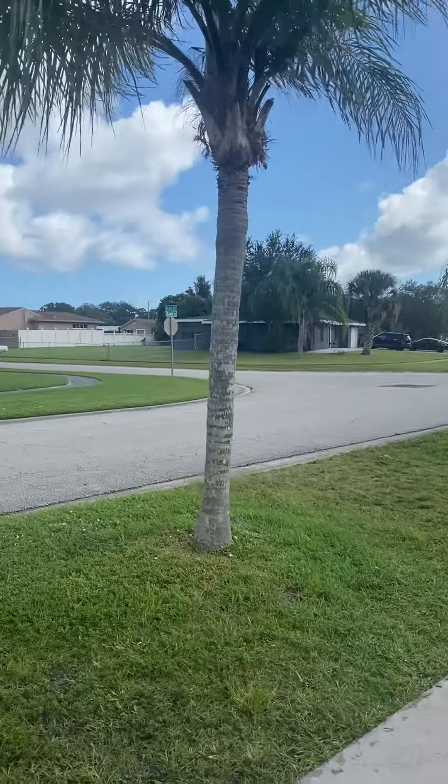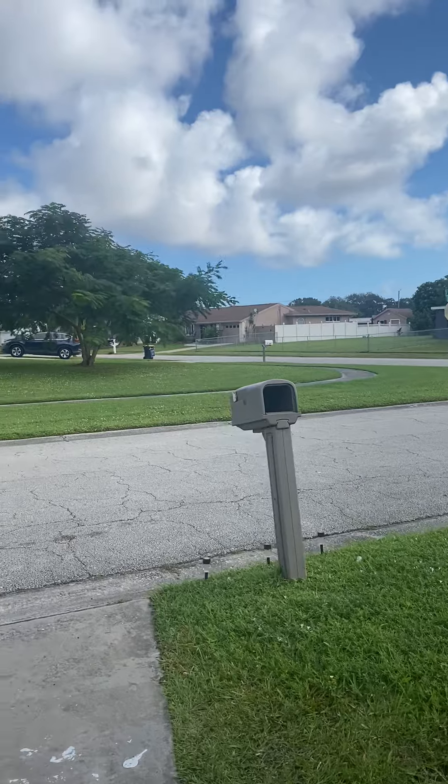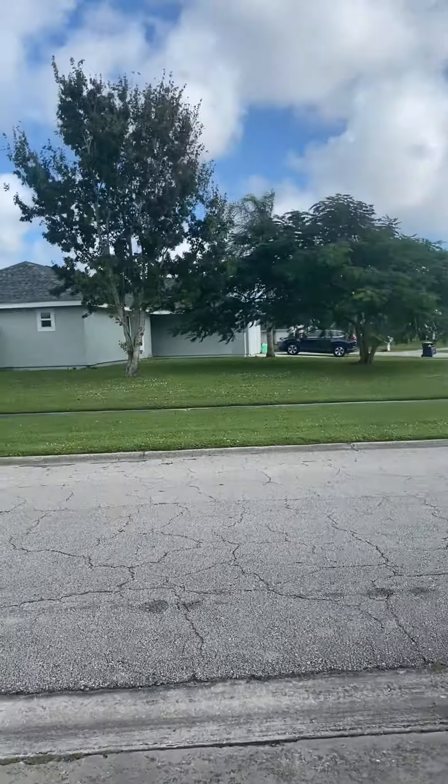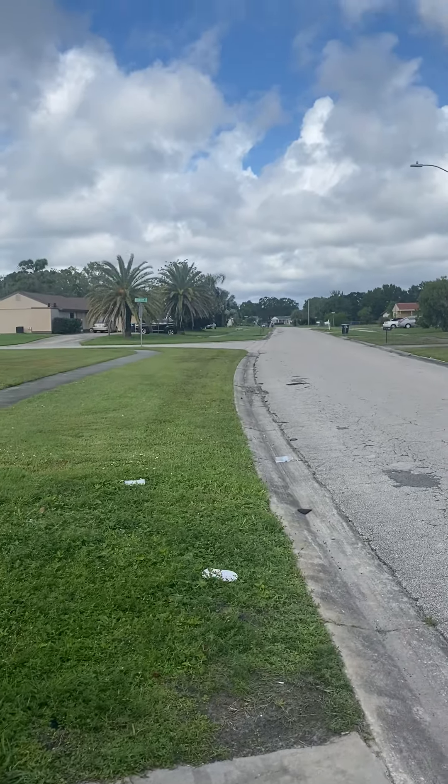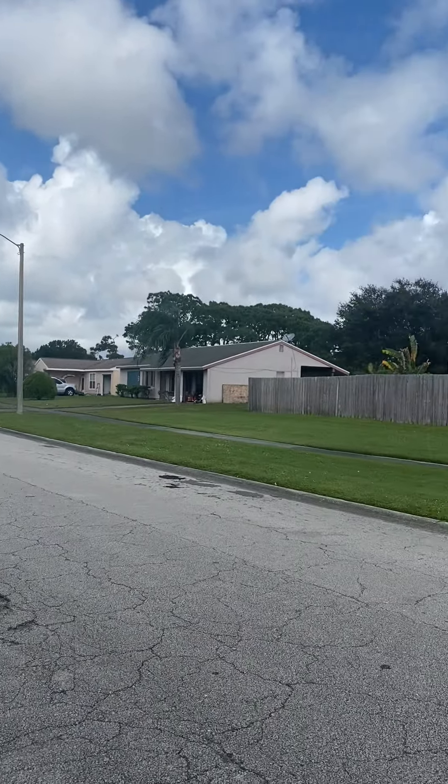We are here. I'm going to do a little bit of an extended video. This is at 1216 Don. This is a little bit of the area. It's a slightly older area, but close to everything.